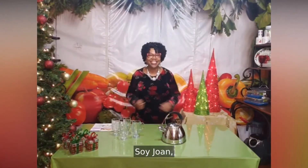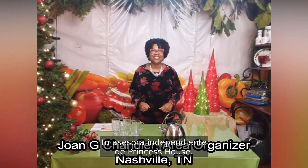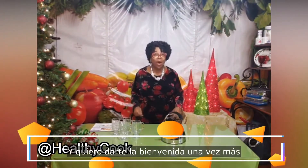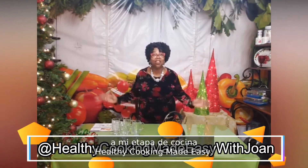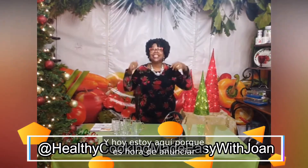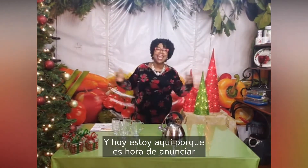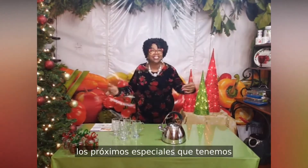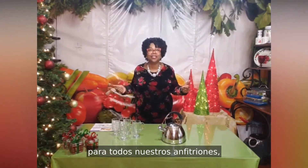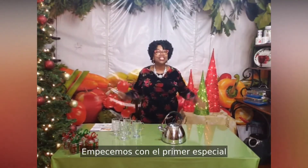Hi everybody, this is Joan, your independent Princess House consultant, and I want to welcome you back once again to my healthy cooking made easy cooking stage. Today I am here because it is time to announce the next specials that we have for all of our hosts, and are you going to be excited.